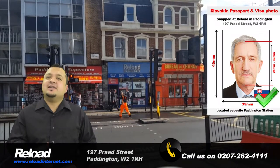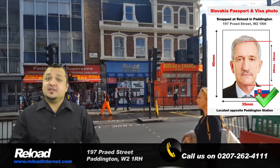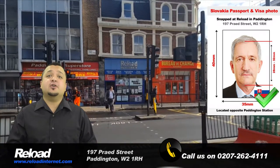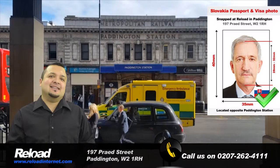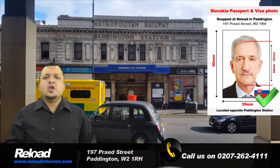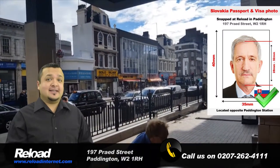Welcome to Reload Internet. We are a dedicated passport photo studio in London that specializes in Slovakian passport and visa photographs. We are located in Paddington and take hundreds of passport and visa photos every week, which all come with a guarantee to be accepted at the embassy with your application.